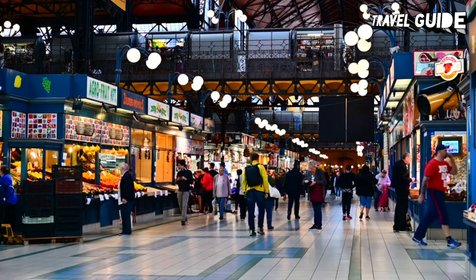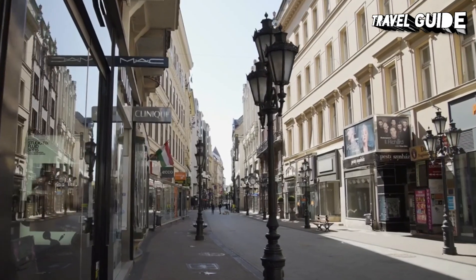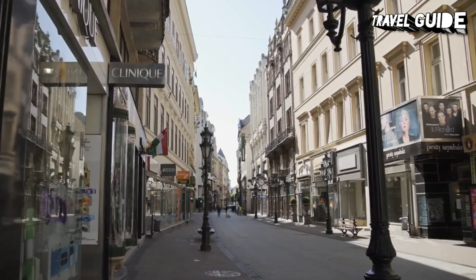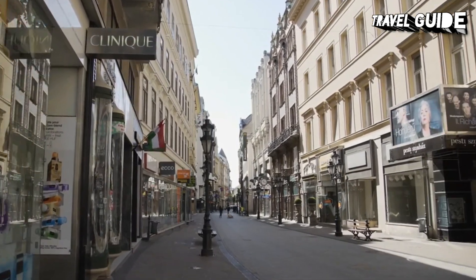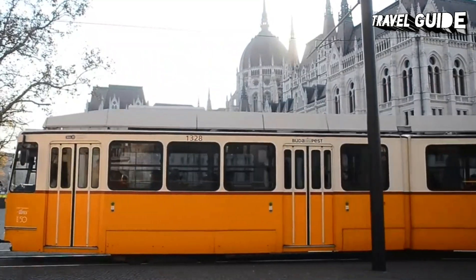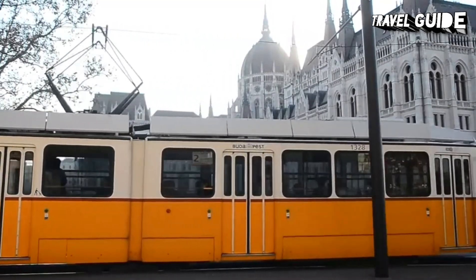The best option when it comes to finding accommodations in Budapest is to focus on the Pest side of the Danube, home to wide cobbled streets as well as attractions such as the Parliament Buildings and the Museum of Fine Arts. Let's explore more about the best places to visit in Hungary's capital with our video of the top tourist attractions and things to do in Budapest.